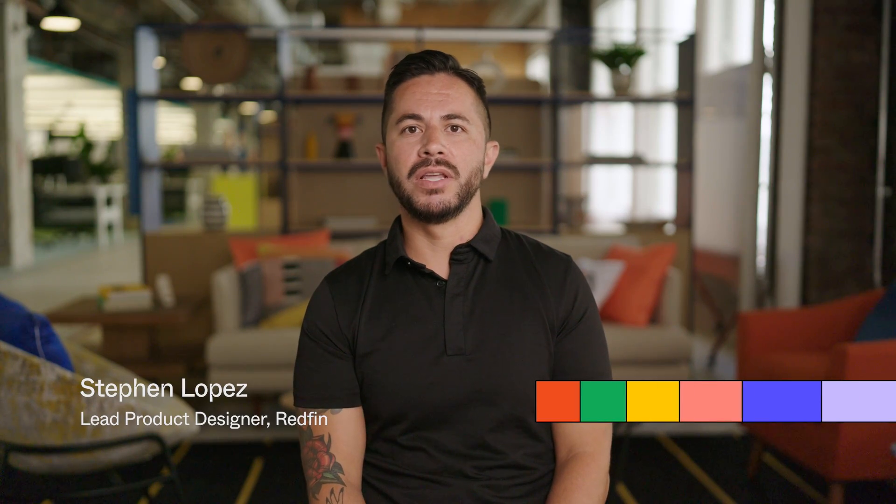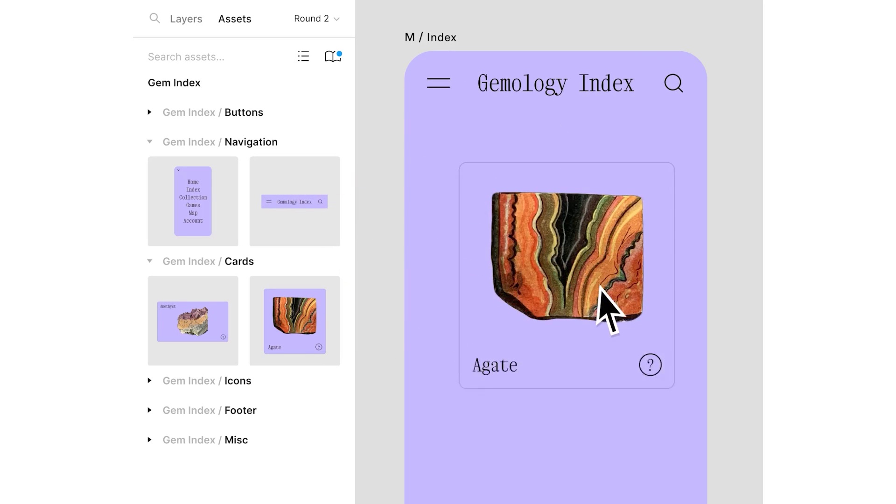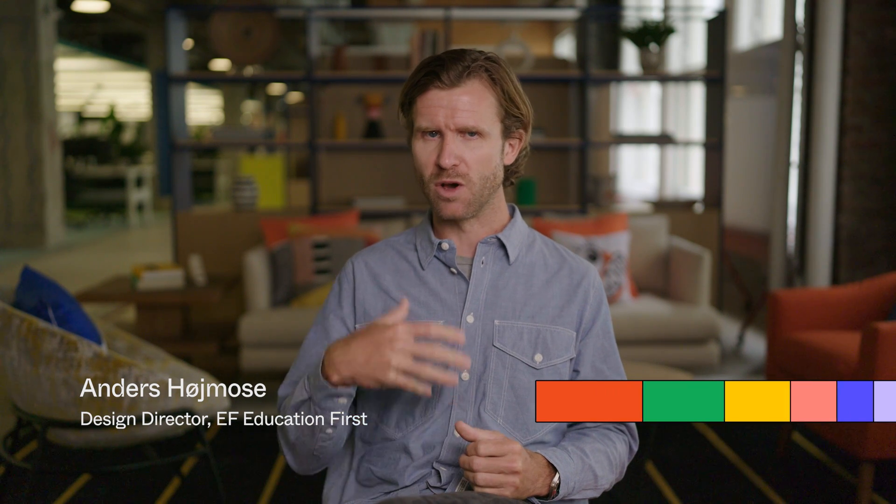At Redfin, the design system is really at the foundation and the core of all of our products. Having a tool powerful enough to support and handle that was the deciding factor in getting buy-in to start using Figma. When we built the first design system, it was a challenge to keep the whole organization updated and it was also really hard to understand who was actually using it. Figma has helped us tremendously with that.